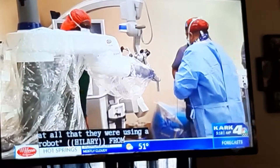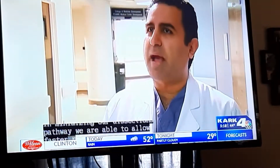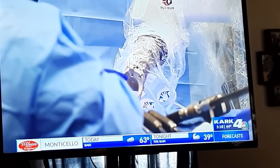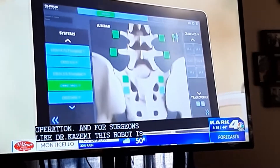From this — the Excelsius robot. 'In minimizing our incisions and minimizing our dissection pathway, we're able to allow faster recovery time and hopefully better and faster healing.' Basically, the robot assists the doctor in surgery, mapping out a clearer path. It has the ability to place screws and other things during the operation.